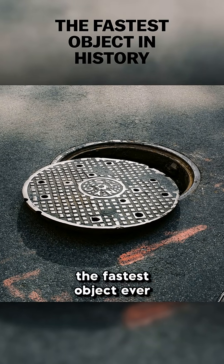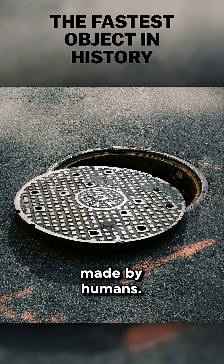This is a manhole cover, and it has been the fastest object ever made by humans. Let me explain what happened. In the 1950s, in the Nevada desert, California, United States, many nuclear bomb tests were carried out.